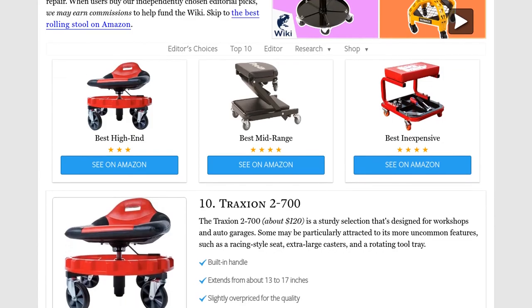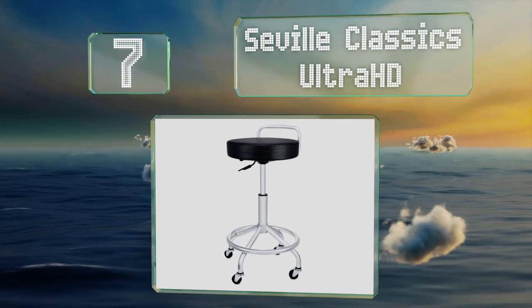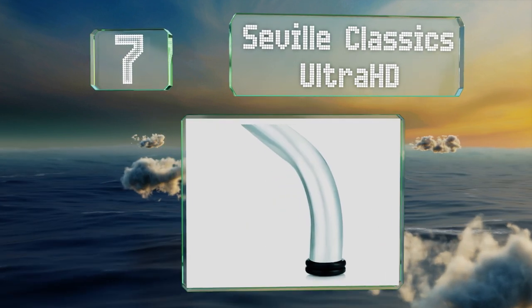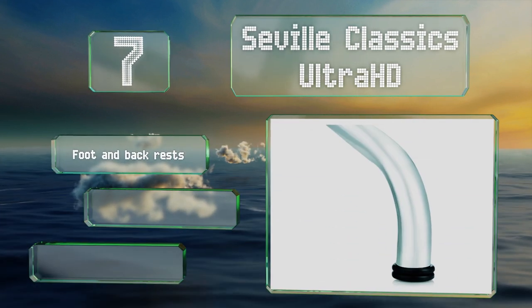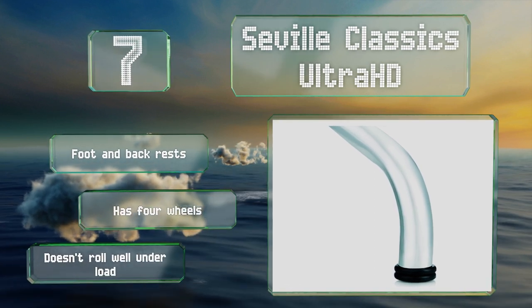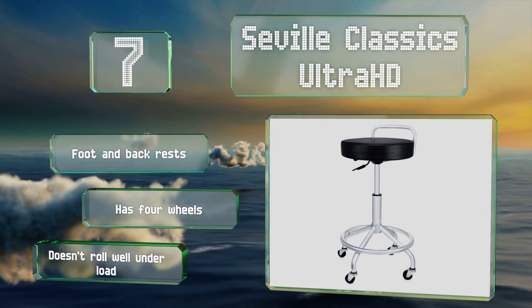At number seven, the Seville Classics Ultra HD is made mostly from zinc-coated steel, which is both strong and resistant to corrosion. It's rated to hold up to 300 pounds and the height can be adjusted anywhere from 24 to 28 inches. It comes with foot and backrests and four wheels, but it doesn't roll well under load.